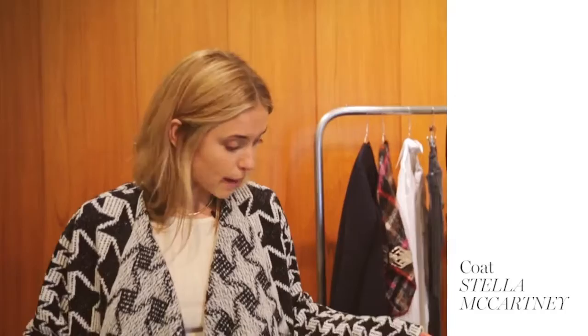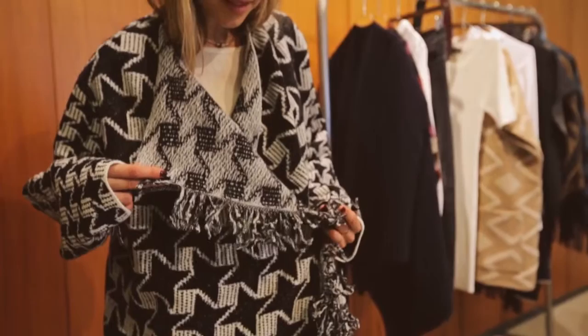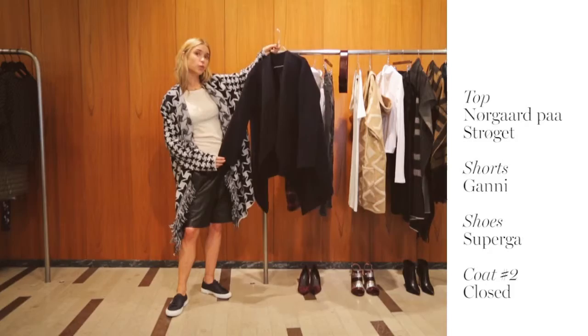This first look is the most casual one of all three. It is a blanket coat from Stella McCartney. What I really like about this one is all the details — one is the style print, secondly the fringes, which give it a kind of fuzzy feeling. It is cool to wear with layers, but also just as a cardigan like here. I also brought a more basic alternative from Closed, which has less details and is much more classic and easy to wear.